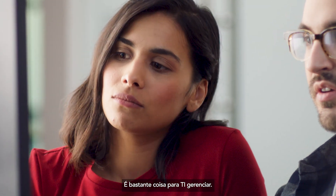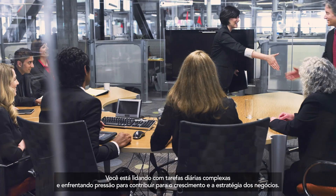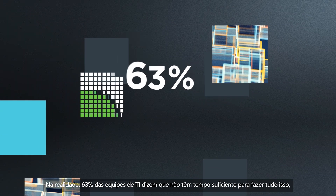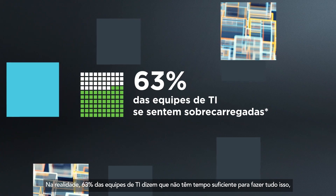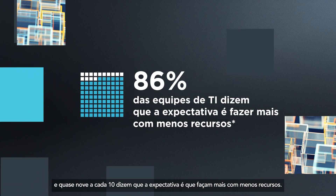It's a lot to manage for IT. You are handling complex day-to-day tasks while facing pressure to contribute to business strategy and growth. In fact, 63% of IT teams say they don't have enough time to do it all, and nearly 9 in 10 say they're expected to deliver more with less.